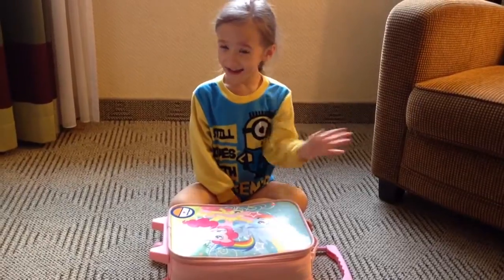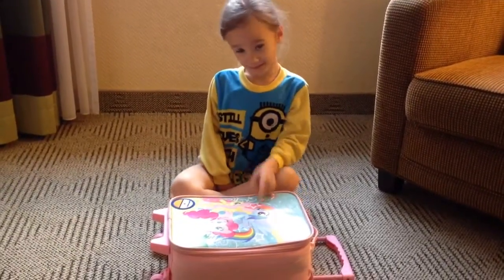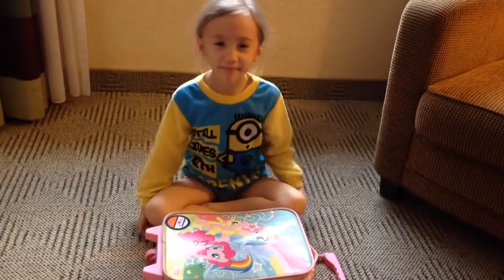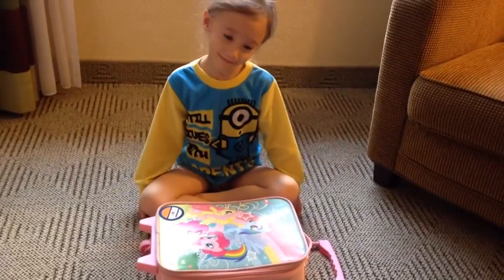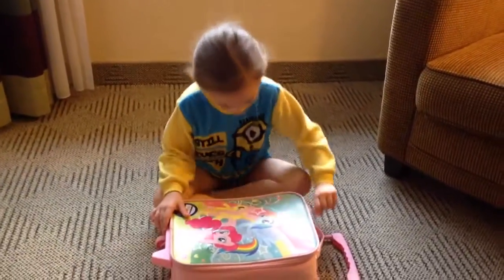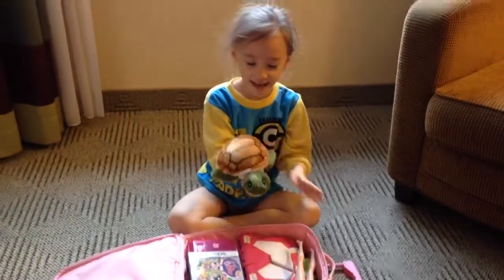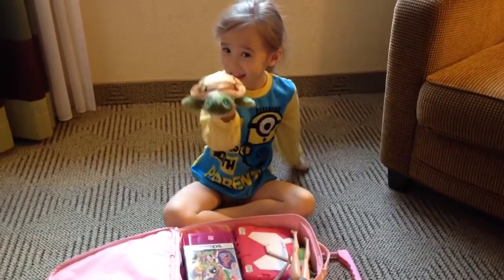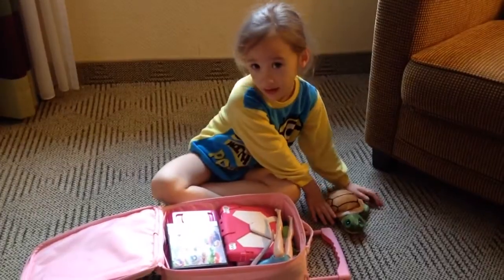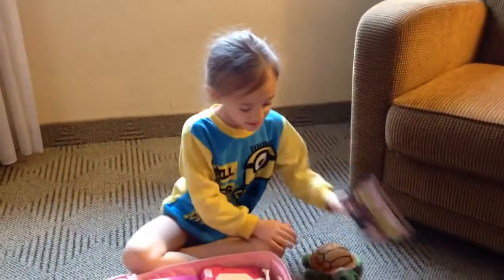I have Kaelin here and she wants to show everybody what she packed in her little My Little Pony luggage for our trip — what she packed to entertain herself. Go ahead and open your luggage, Kaelin. First thing — what do you have? A stuffed turtle that she got from her National Geographic book. It came with her turtle National Geographic book.